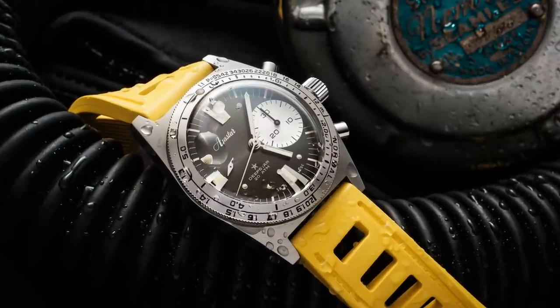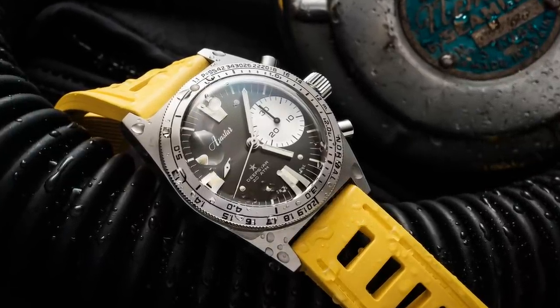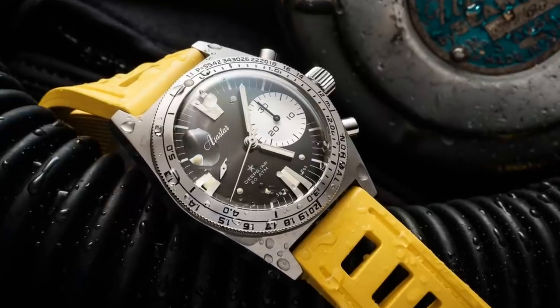Firstly I must say that this video has been kindly sponsored by Aquastar watches — more about their sub-aquatic timepieces later. Before that, however, I'd like to briefly run through the two primary forms of titanium found in watches.